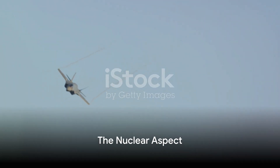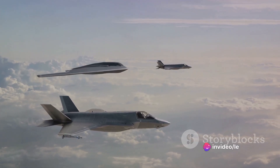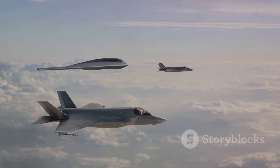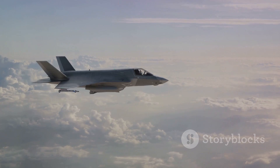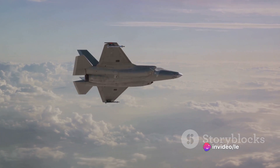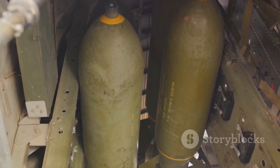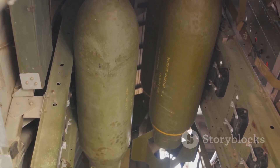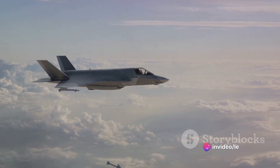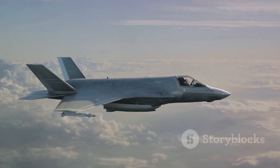What makes the F-35 Lightning II truly unique is its nuclear capability. The F-35 is not just a fighter jet — it's also a nuclear bomber. This dual functionality offers an unparalleled advantage on the battlefield. The aircraft is capable of carrying the B-61-12 nuclear bomb, a modernized version of the oldest weapon in America's nuclear arsenal. This bomb has a variable yield, meaning the explosive power can be adjusted to suit the mission's needs. The B-61-12 is carried internally in the F-35, maintaining its stealth capabilities, and can be detonated in the air or on impact.